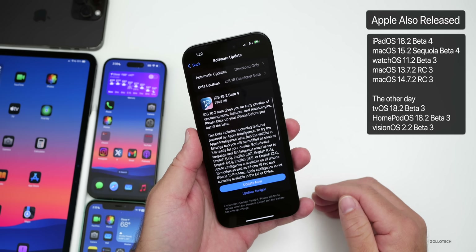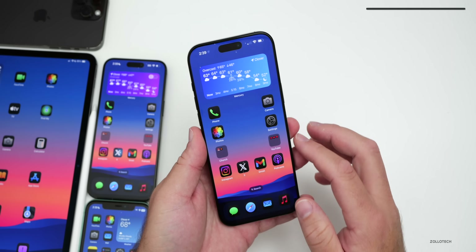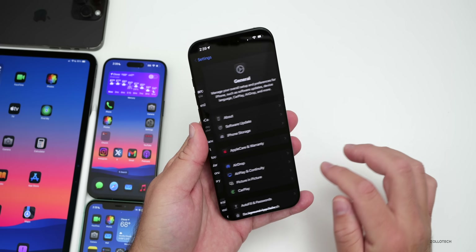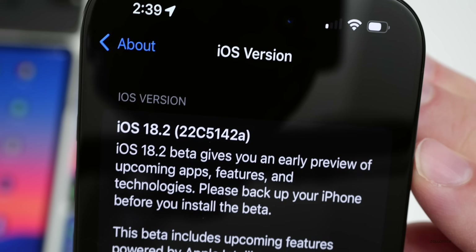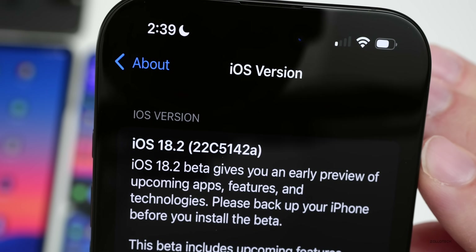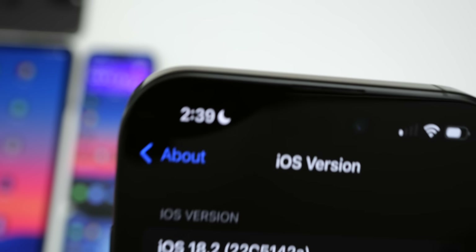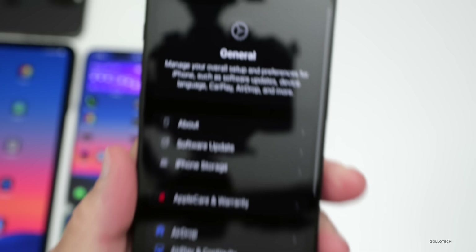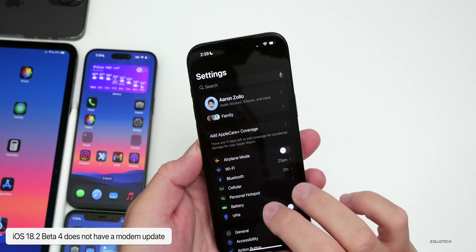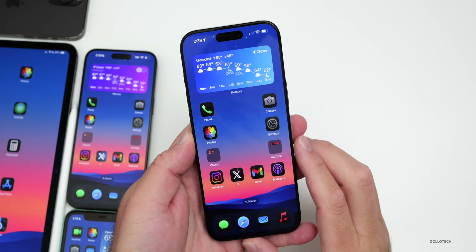There were also tvOS, HomePod OS, and visionOS beta updates as well. Looking at the build number in Settings > General > About, the build number is 22C5142A. This is the first time we've seen an 'A' at the end of the build number, meaning we're getting close to a final release. There is no modem update in this release, but there are some new features.